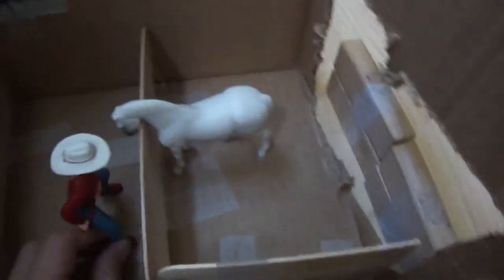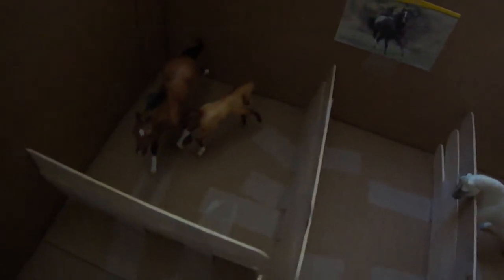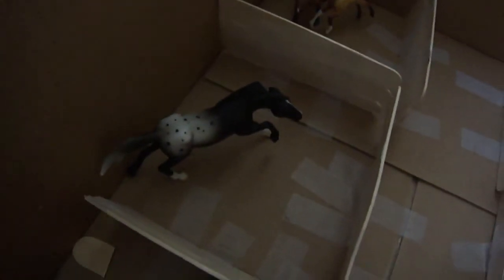And Snowflake, our warmblood mare. And Cinnamon and Buttercup, our thoroughbreds. And Zorro, our Mustang.